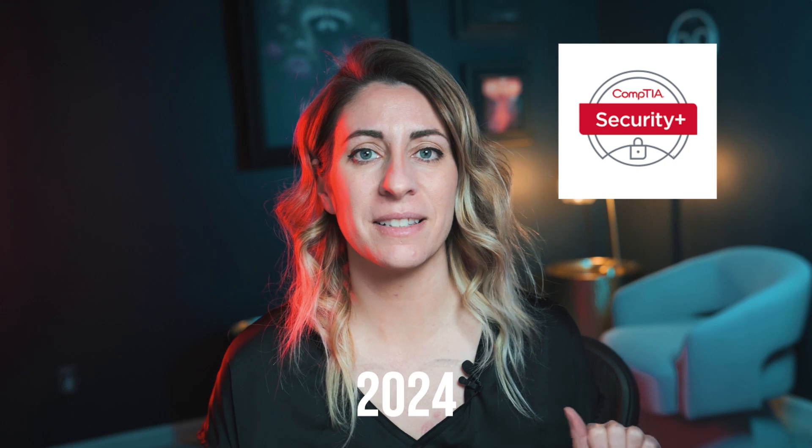Hey everyone, what's going on? If you're trying to get into cybersecurity, the number one cert that you need to go get in 2024 is the Security Plus 701. Welcome or welcome back. This is Alt Function and I'm your host, Jen Funk.